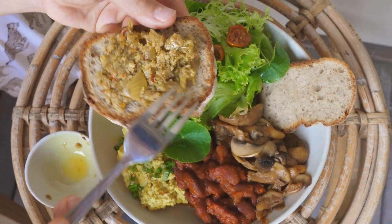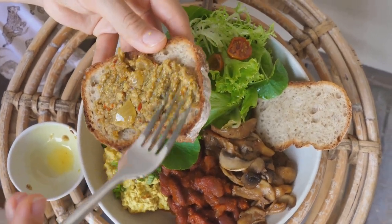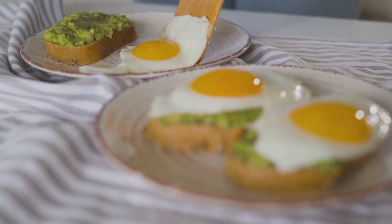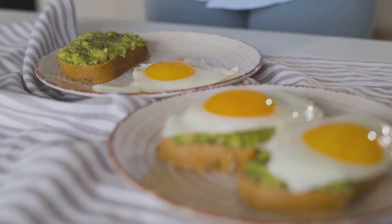Together they create a colorful, flavorful dish that's sure to keep you full and your digestive system happy. This breakfast can be topped with a poached egg or a sprinkle of feta for extra flavor and satisfaction.